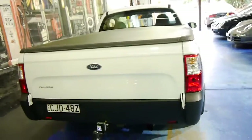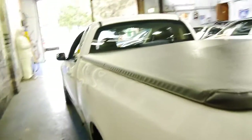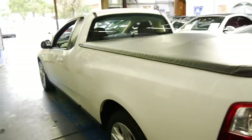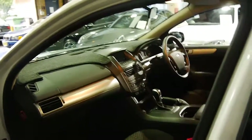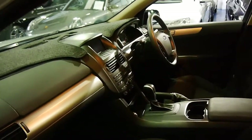It would suit a new car buyer who wants to save on a new car. It's petrol, and the computer says it's averaging 11 litres per 100 kilometres. It certainly doesn't look like it's done much towing or carrying around in the utility tray at all.